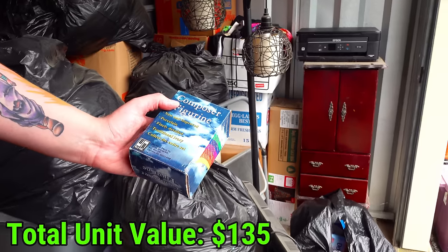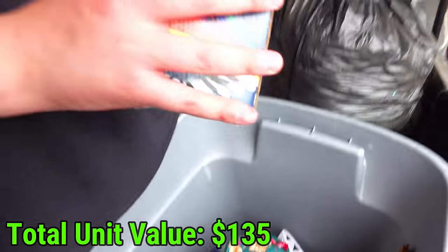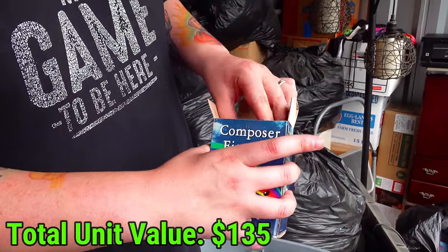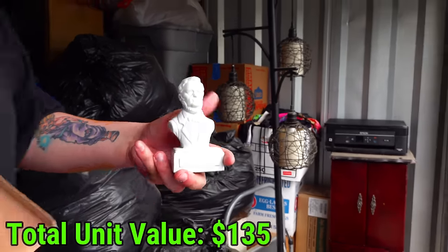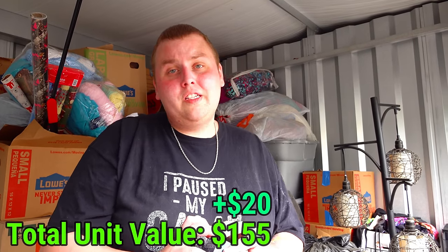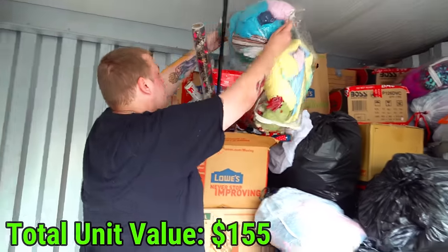These are composer figurines - I think there's three or four of those in there. Let's open one of them and see what it looks like. Look at that - it's actual real people, not just a fake composer. I think there's four of them, they might be worth a little something. That's cool - I've never seen it before.